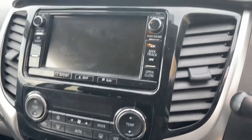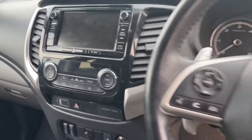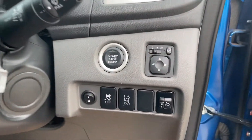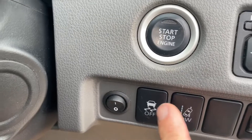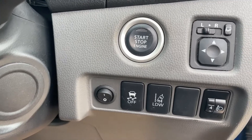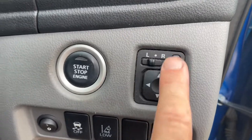There are heated seats, auxiliary plugins, digital climate control air conditioning, reverse camera, digital radio, sat nav, and cruise control. It also has Bluetooth telephone connectivity, traction control, and lane control — which can be deactivated if you don't want it alerting on the dash when you move out of your lane, which can happen a lot on country lanes. It has electric retractable mirrors.